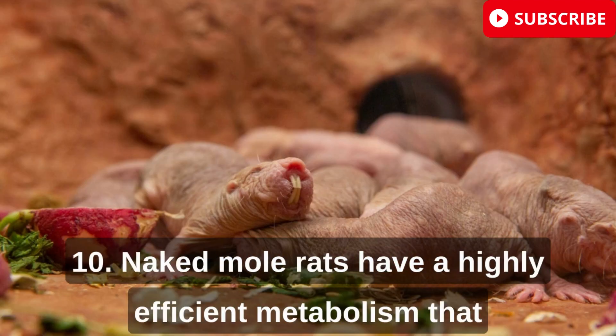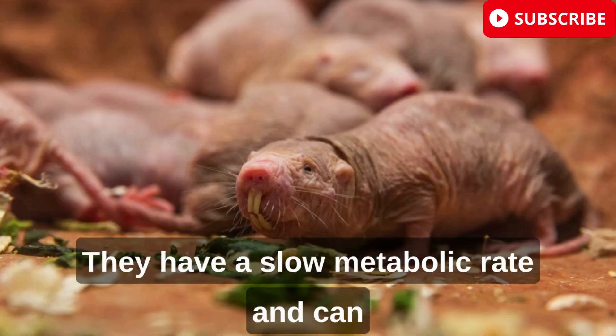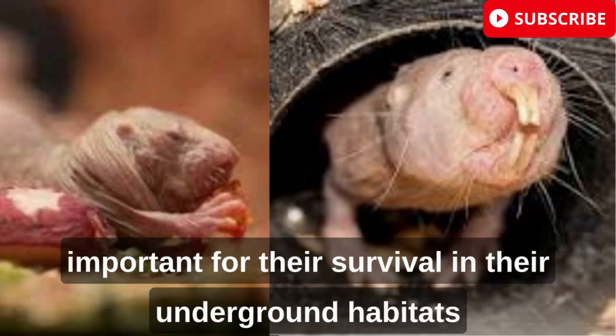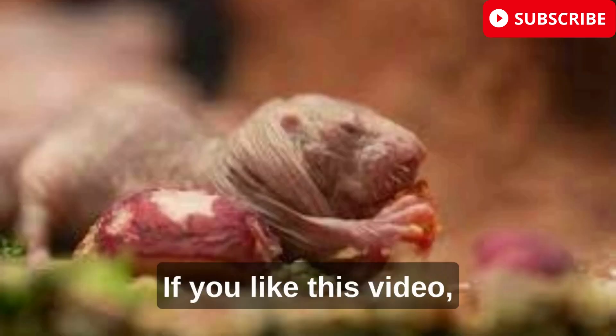Naked mole rats have a highly efficient metabolism that allows them to survive on very little food. They have a slow metabolic rate and can go for long periods without eating, which is important for their survival in their underground habitats where food can be scarce.